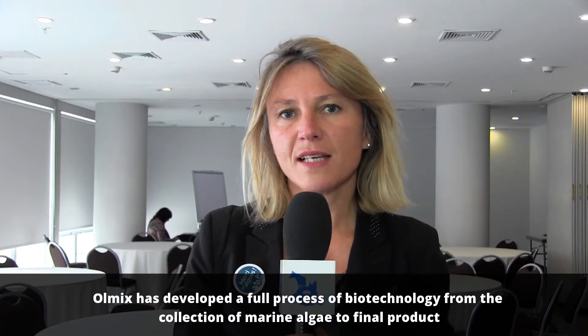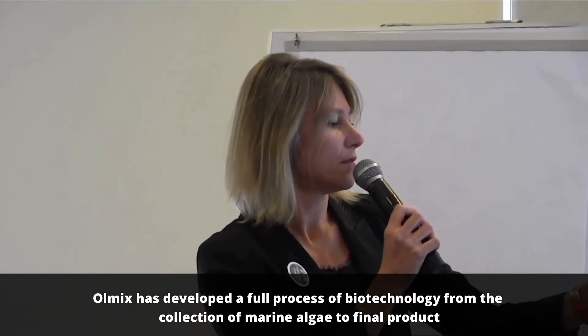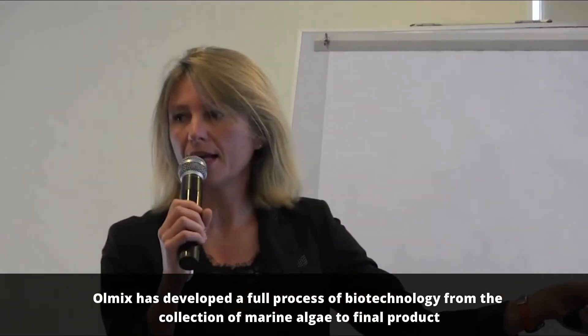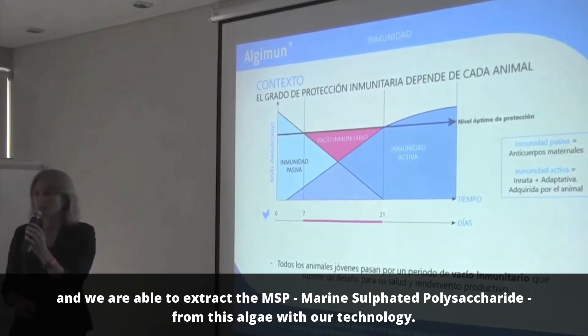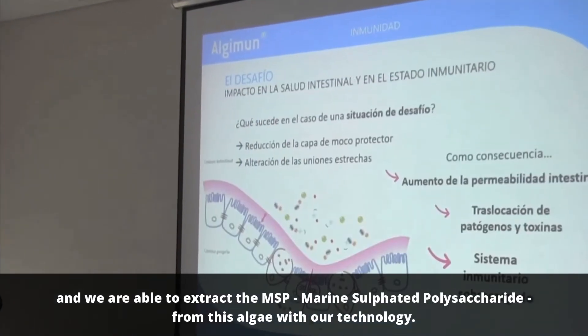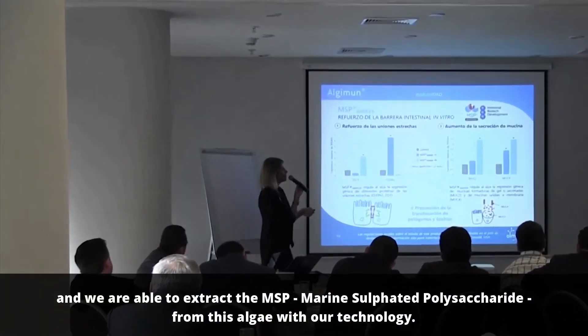Olmix has developed a full process of biotechnology, from the collection of marine algae to the final product. We are able to extract the MSP — marine sulfated polysaccharides — from these algae with our technology.